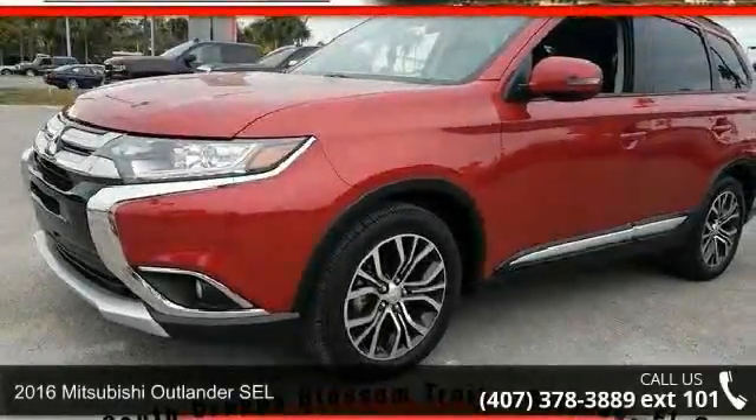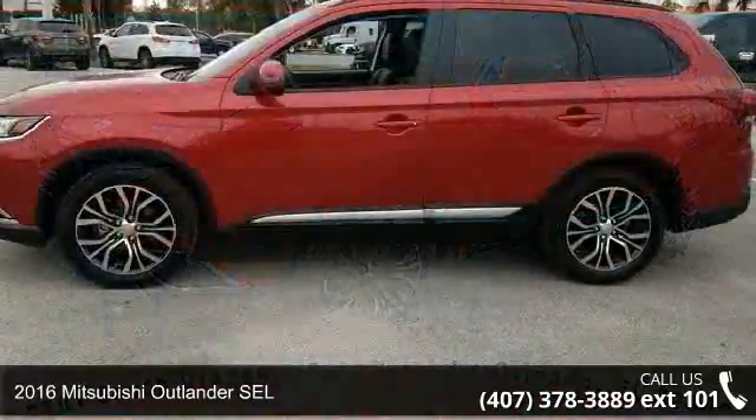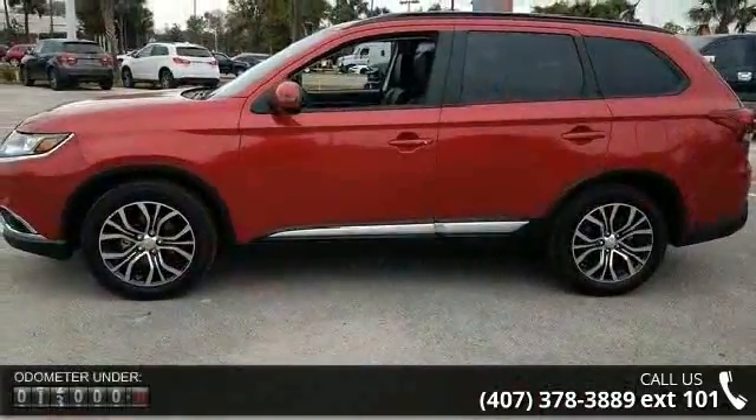Arrive in style with this 2016 Mitsubishi Outlander SEL. If you are looking for a first-rate auto, this one could be yours today.